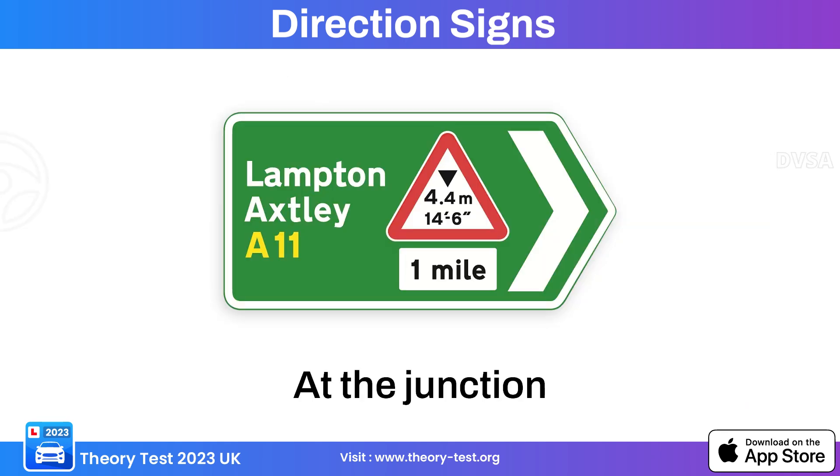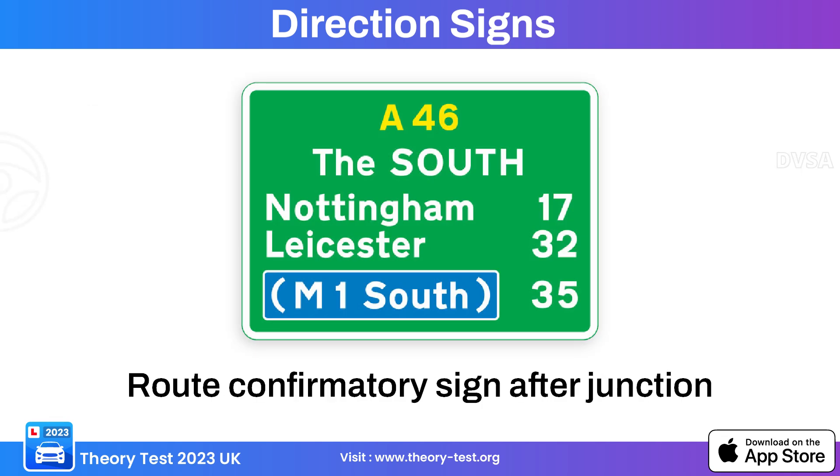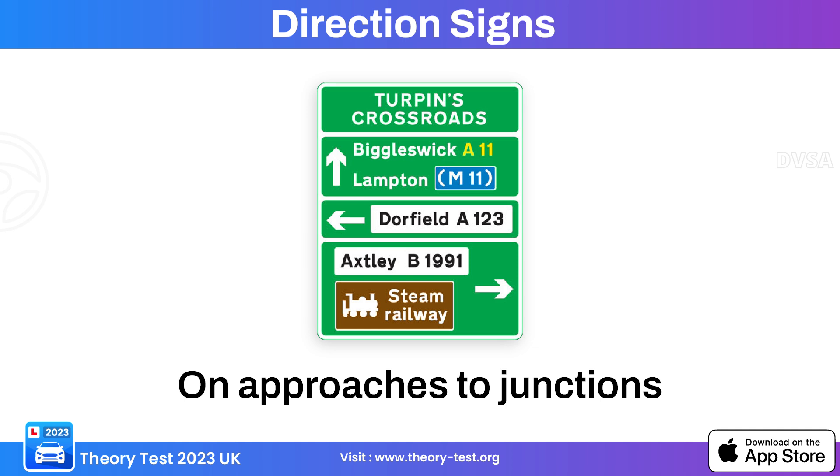This green background directional sign is a route confirmatory sign after a junction, providing information related to primary roads and local routes. This next green background sign indicates approach to a junction.